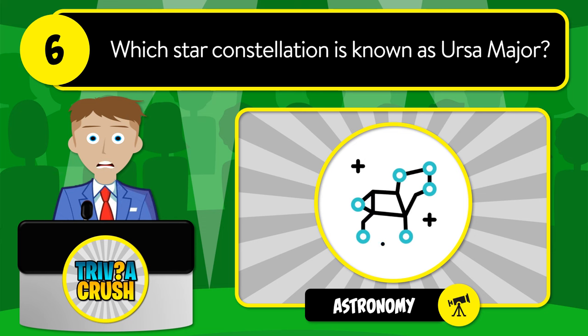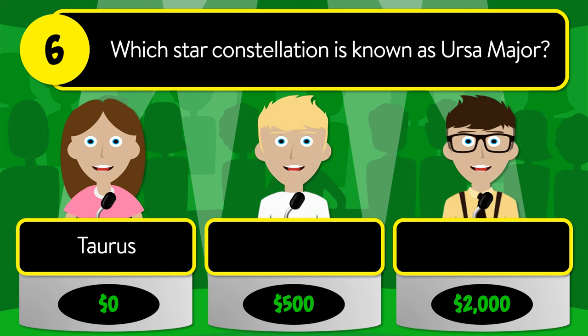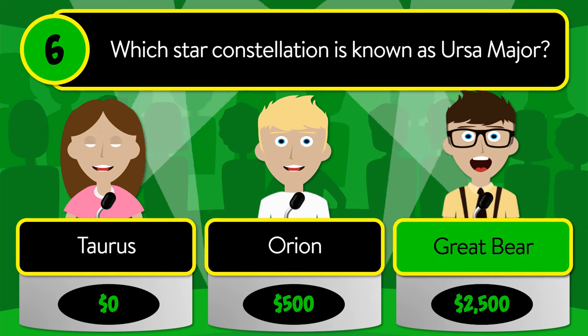The correct answer is root. Question number six: which star constellation is known as Ursa Major? Is it Tarsus, Orion, or Great Bear?